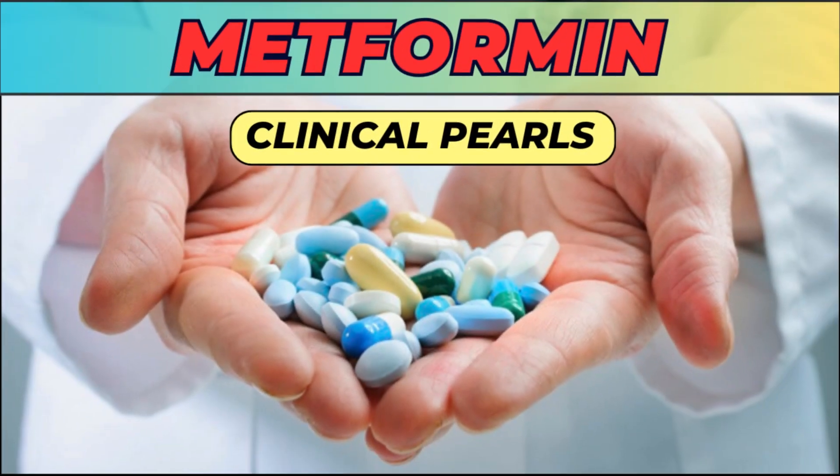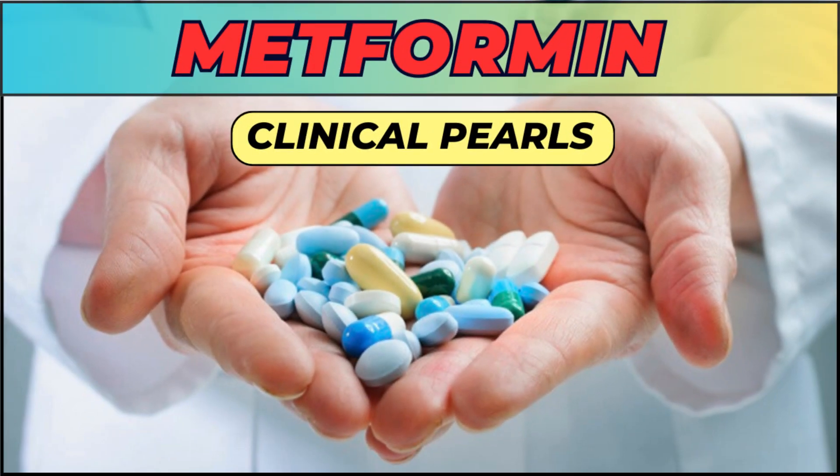In this video, we will talk about some clinical pearls regarding metformin. So let's get started.